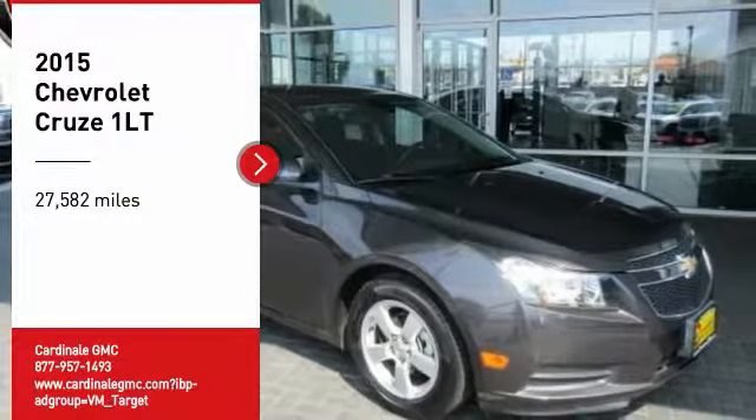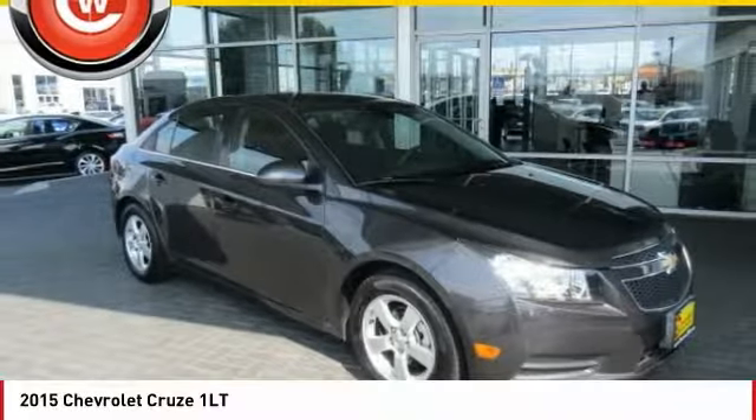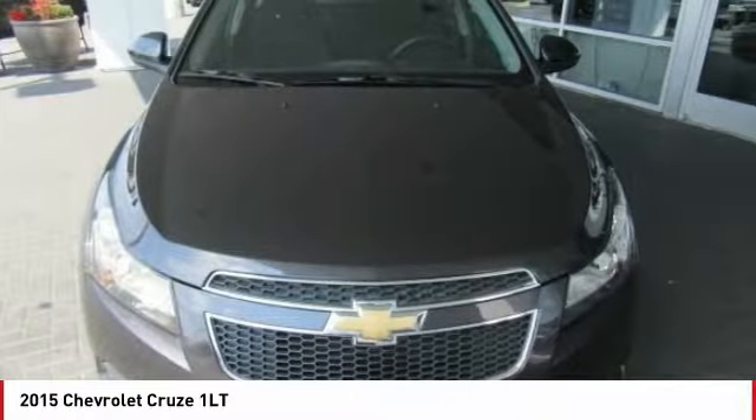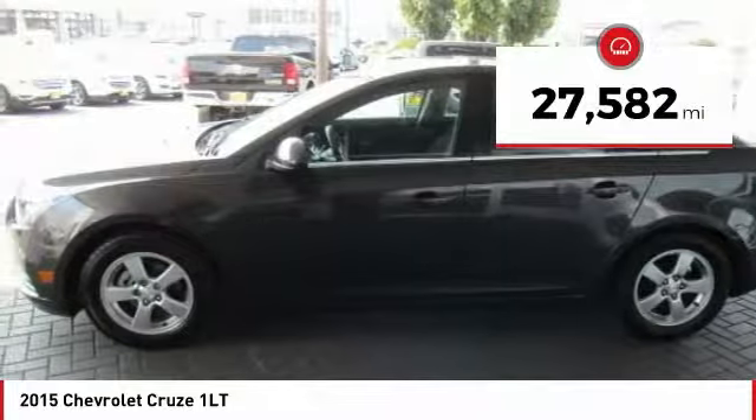We are pleased to show you the 2015 Cruze. The Cruze blueprint calls for more than you'd expect. This vehicle has less than 30,000 miles.